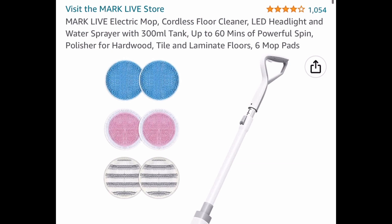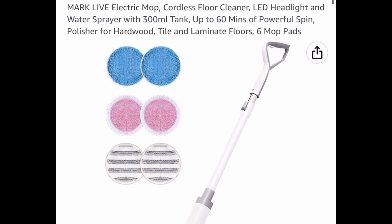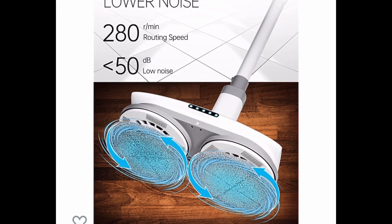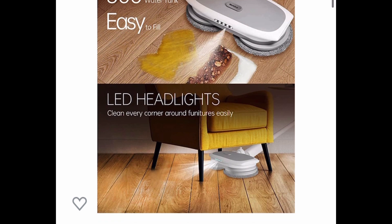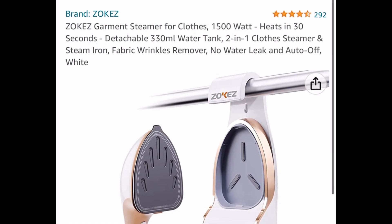Here we have something really cool because it's cordless. It has great reviews, and this is the Cordless Electric Spin Mop. This is perfect for laminate floors, tiles, or even hardwood floors. This is priced at $149.99, but with our code and coupon we're dropping it down to $89.99.